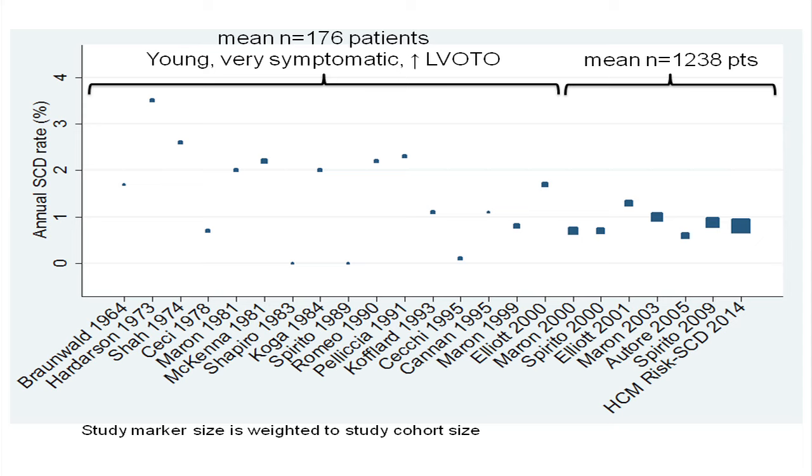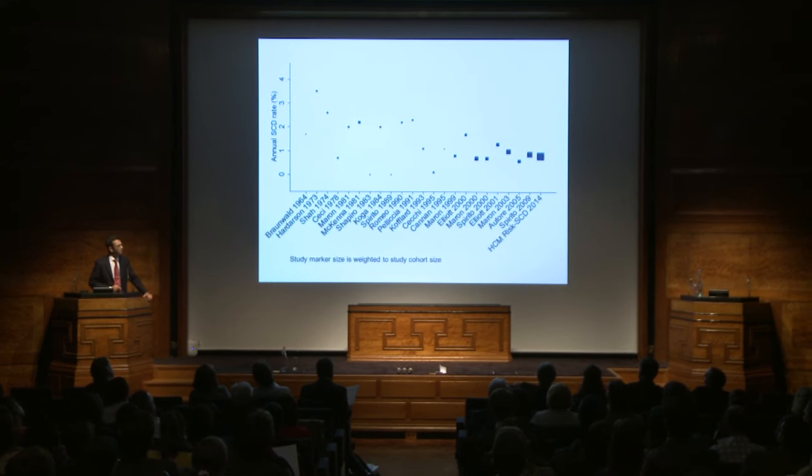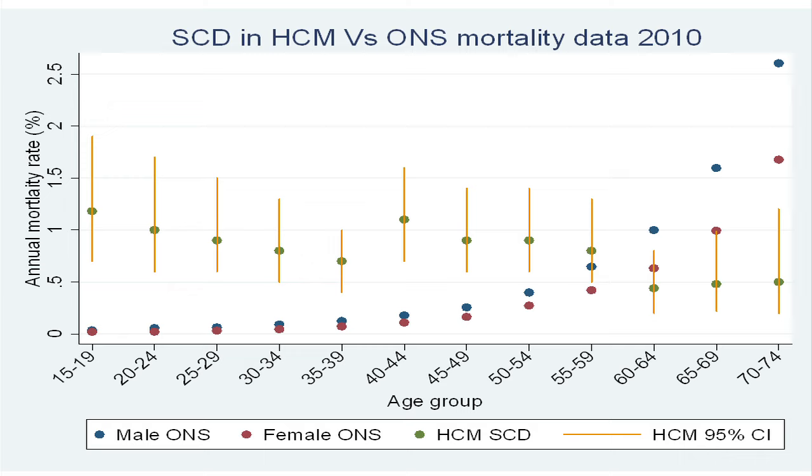Data on sudden cardiac death come from about 20 studies published over the past 50 years. The initial studies painted a very sinister clinical picture with very high sudden cardiac death rates. There's quite a wide scatter because these studies were all very small, with very young, very symptomatic patients with a lot of obstruction. Over the past 10 years, larger studies with more than 1,000 patients suggest the true annual sudden cardiac death rate is probably just below 1% per year. That doesn't sound like a large absolute number, but these are young patients whose peers in the general population have an annual all-cause mortality of near 1 in 5,000. So it is not a benign disease.